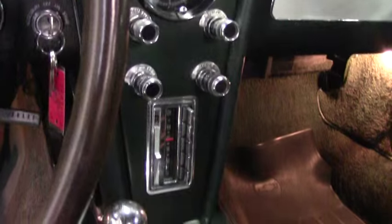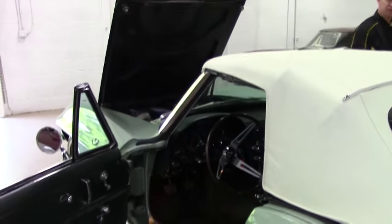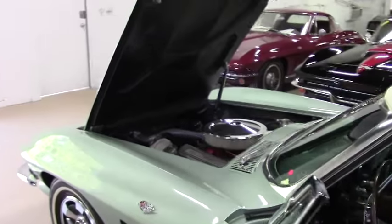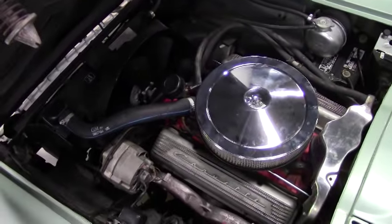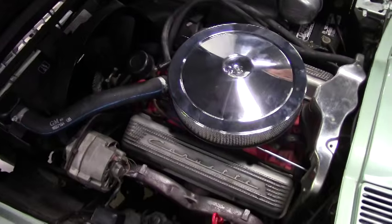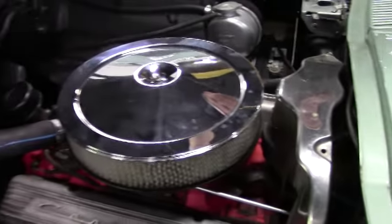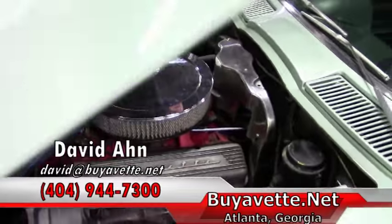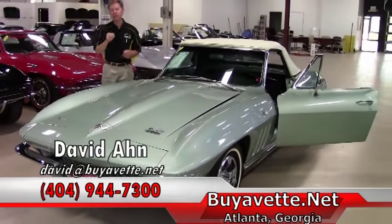This is what it's all about — a 1966 Corvette here at Buy-A-Vette in Atlanta. If you have any questions about any of these Corvettes, or would like my locator team to find you a specific Corvette, call and ask for David, or email me direct at david@buyavette.net. As we check out the numbers-matching 327 engine, it's a 300 horsepower. Car's in great shape, runs and drives good. For more details, give us a call. We are Buy-A-Vette in Atlanta, Georgia. Thanks a lot and always ask for David.